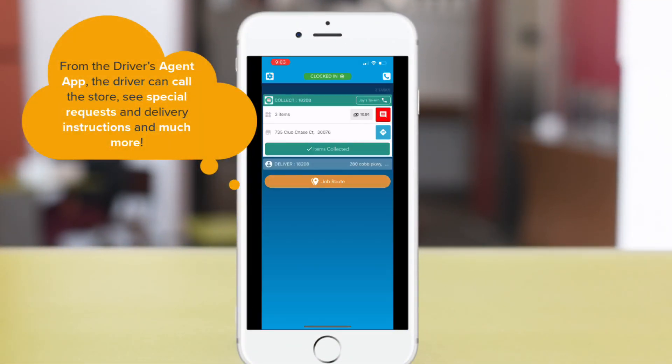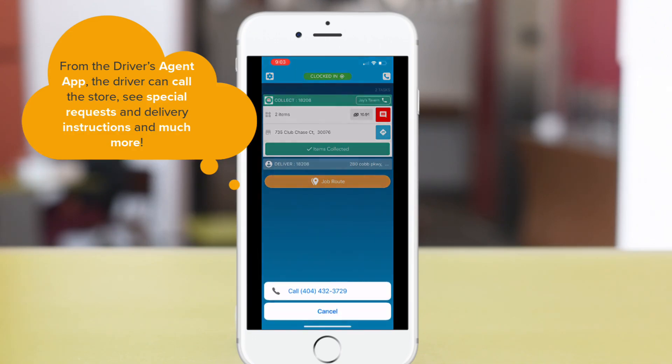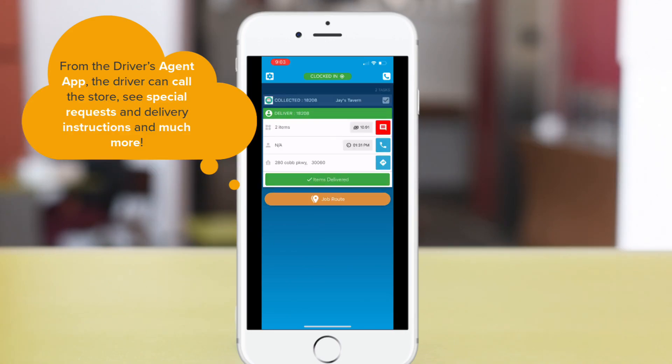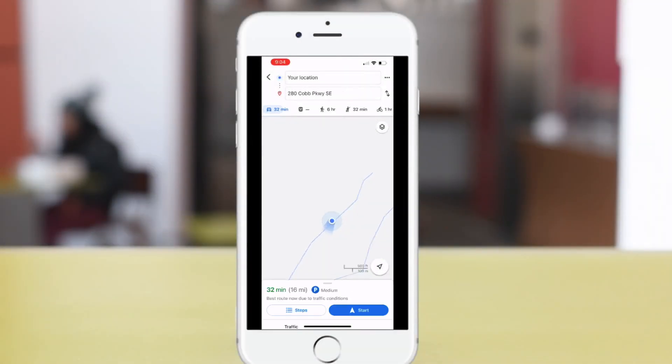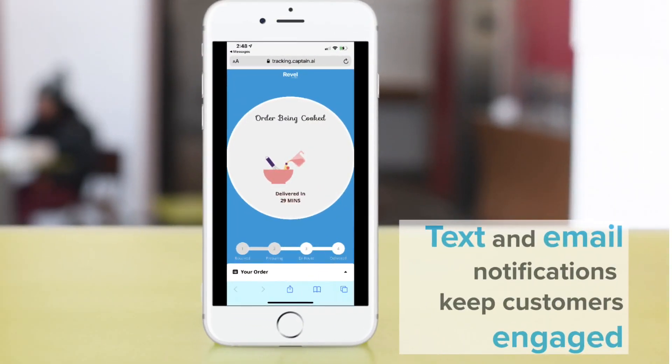From the Driver app, your driver can call the store if necessary, see any special requests or the customer's delivery notes, indicate that they've collected the order, click for directions using Google Maps, Waze, or Apple Maps, and much more. Text and email notifications to your consumers keeps your customer engaged with the business and your drivers throughout the process.